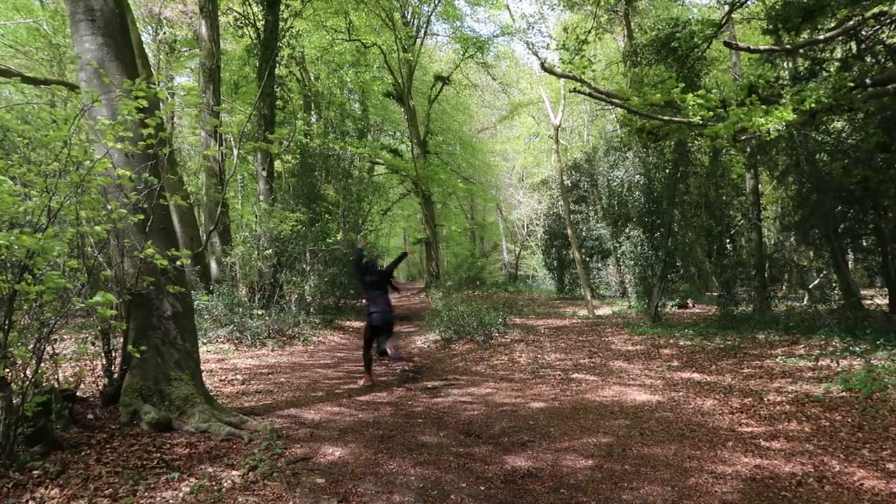I said I wasn't going to do a bluebell woodland photography video just because everybody seems to be doing one at the moment, and I don't really blame them because why wouldn't you want to — it's beautiful. But here I am.